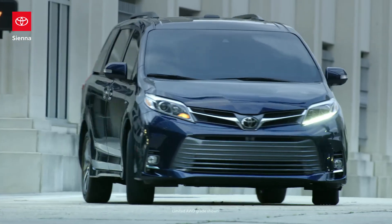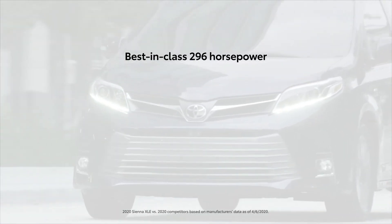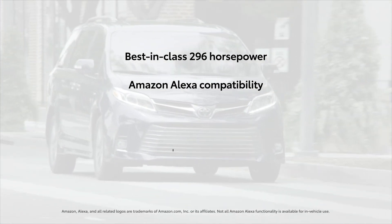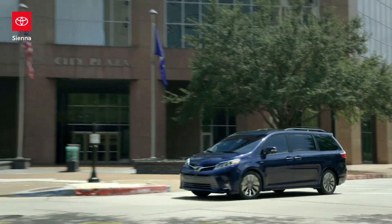And Sienna doesn't just stop there. The Toyota Swagger Wagon also has a best-in-class 296-horsepower V6 engine, Amazon Alexa compatibility, plus the ToyotaCare maintenance plan – making this minivan the best choice for every family.